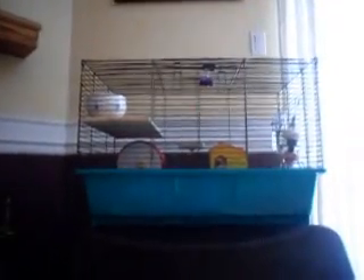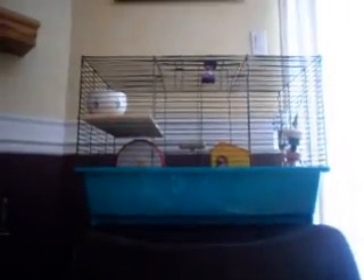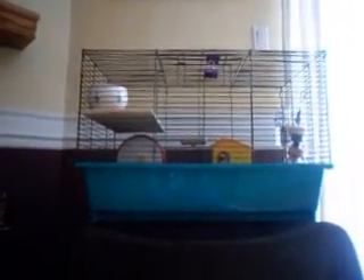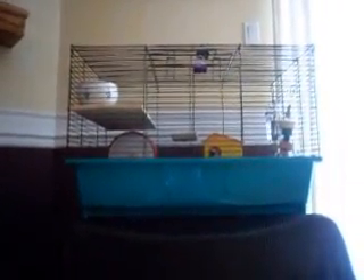Hi everyone, it's Monday on CritterCollab and I'm going to be doing this week's theme. This week's theme is what you need for your pets, and I'm going to be doing this video on my pet hamster.